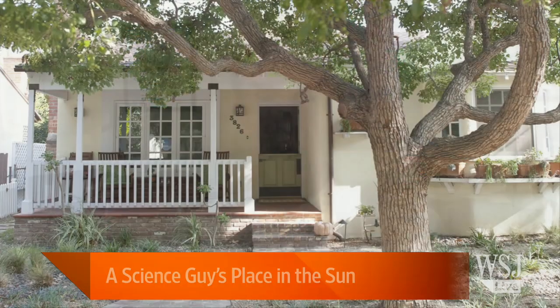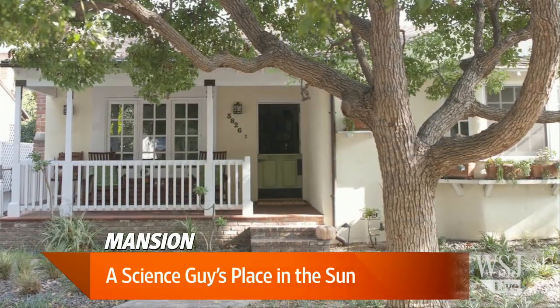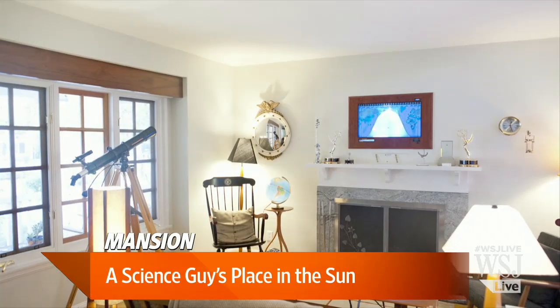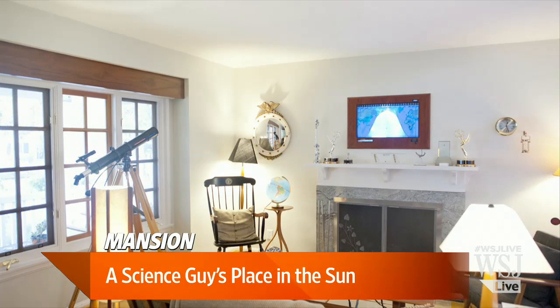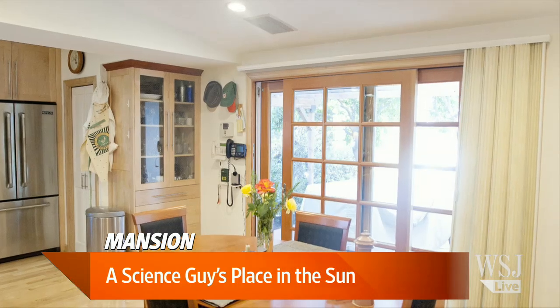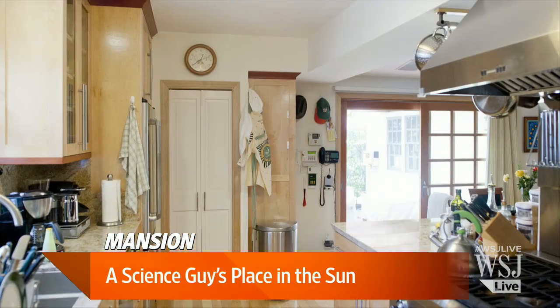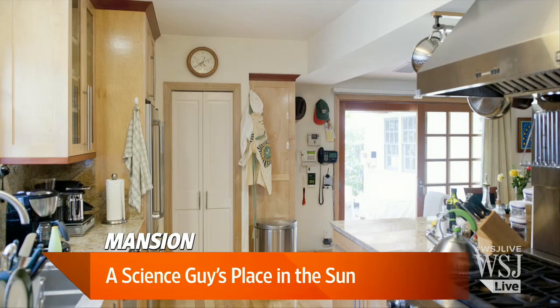The house was built, in my understanding, in 1951. It's a Malenthin home, which was some guy who competed with the birds — architects who designed these buildings that you might have heard of in Pasadena, where they're very distinctive, craftsman-style houses. This one is somewhat more modest than those, but the house itself is about 1,200 square feet.